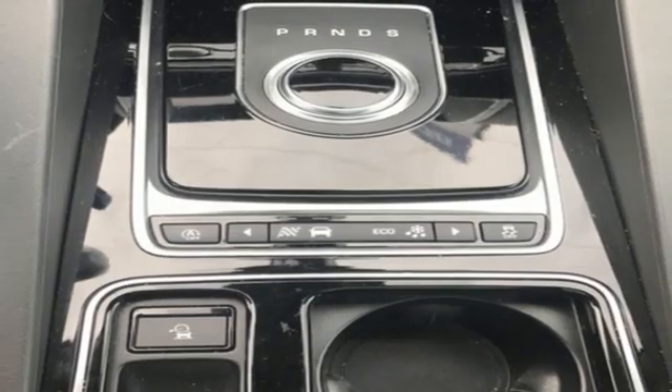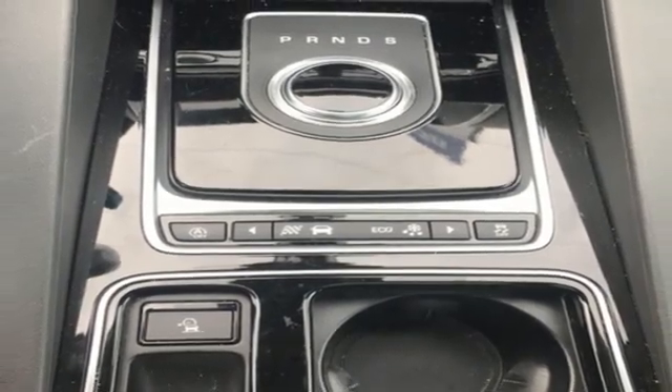Jaguar, an artful blend of beauty, practicality and luxury. Take it for a test drive today.